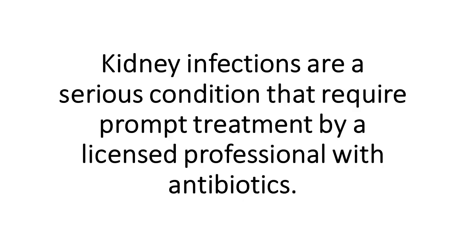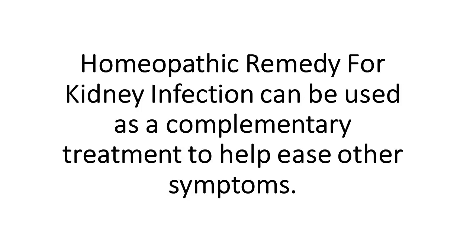Kidney infections are a serious condition that require prompt treatment by a licensed professional with antibiotics. Homeopathic remedy for kidney infection can be used as a complementary treatment to help ease other symptoms.